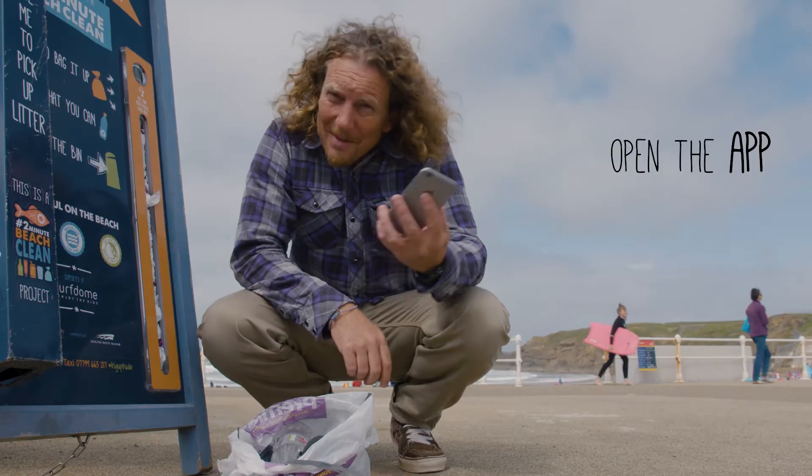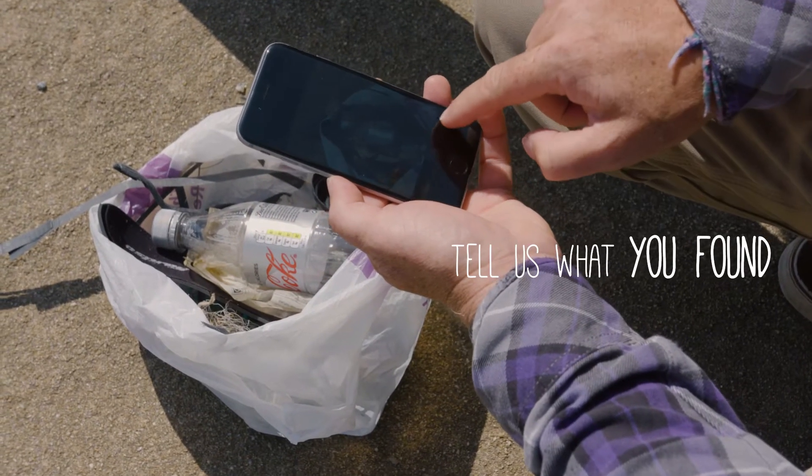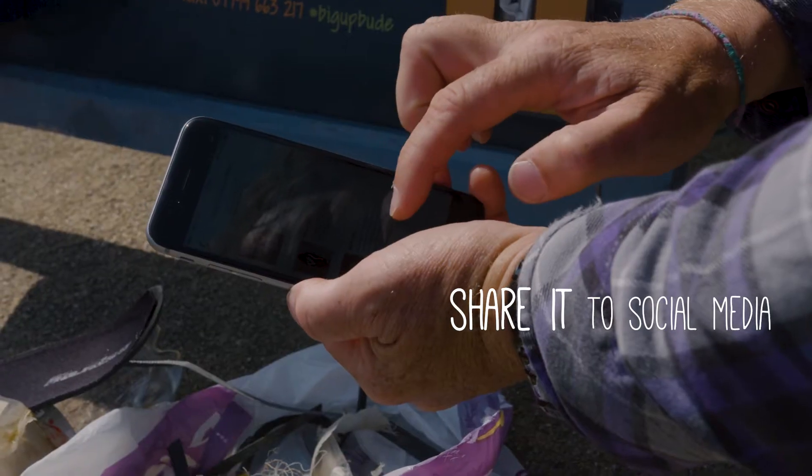So the next thing you do: get out your phone, open up the app, take a picture of what you've found, log what you've found and how much of it, and then share it to social media.